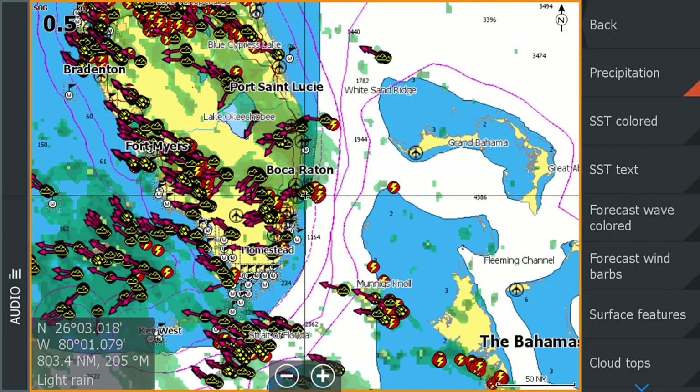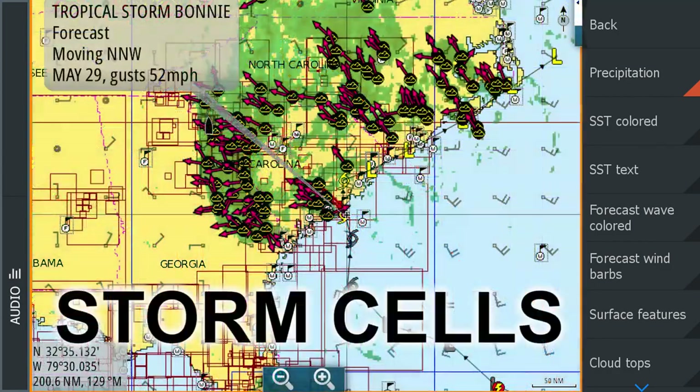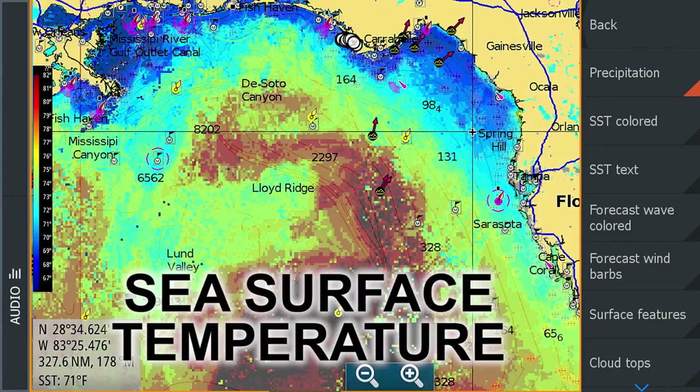The SiriusXM weather service includes numerous weather features such as radar, lightning, storm cells, and sea surface temperatures.